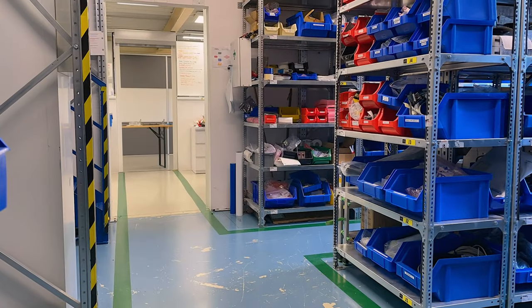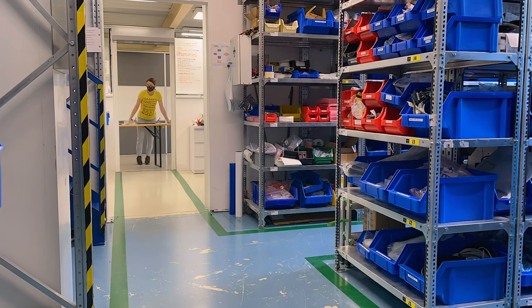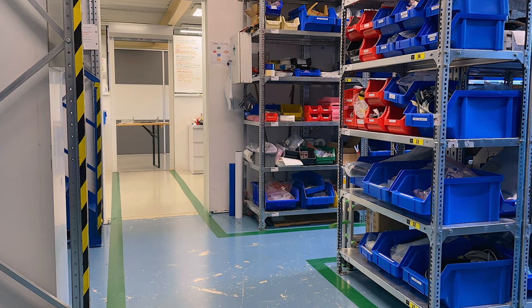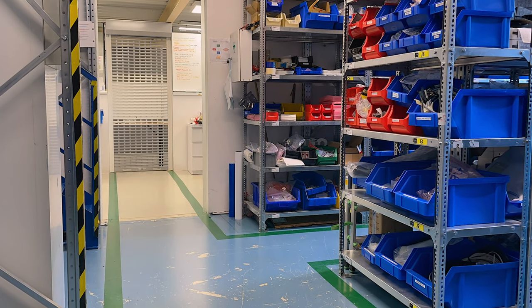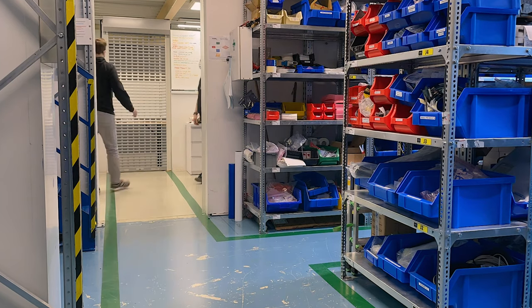And how often do you order new supplies to the warehouse? How many shipments do you receive from suppliers each week? We create new orders every day, several of them, which means we receive around 25 shipments every week.